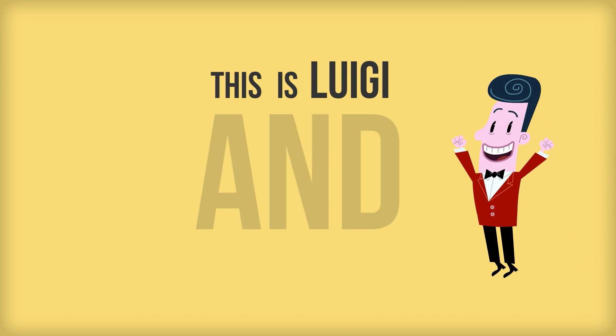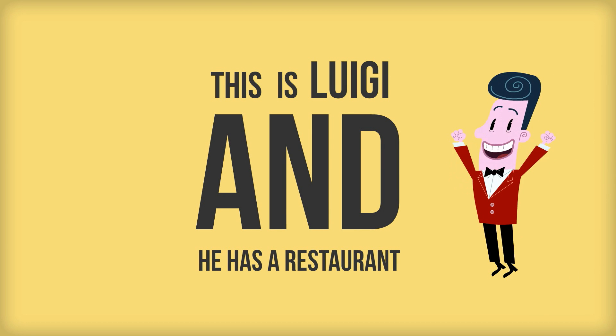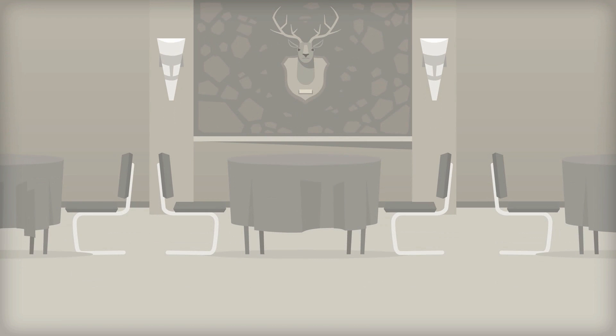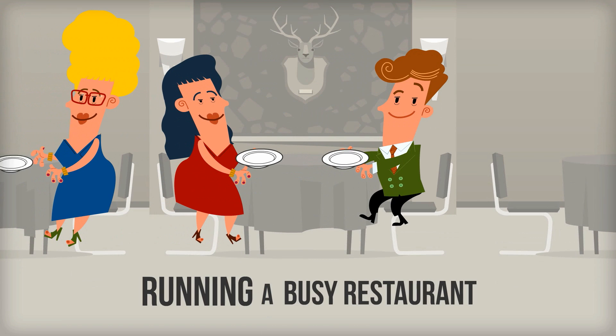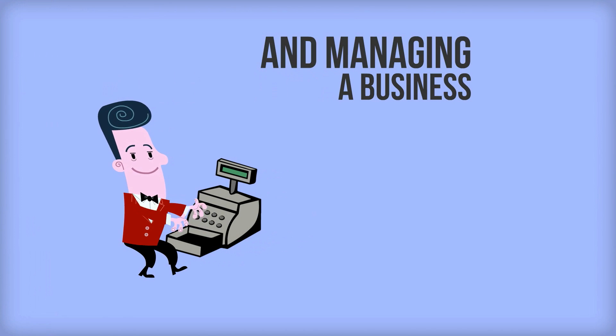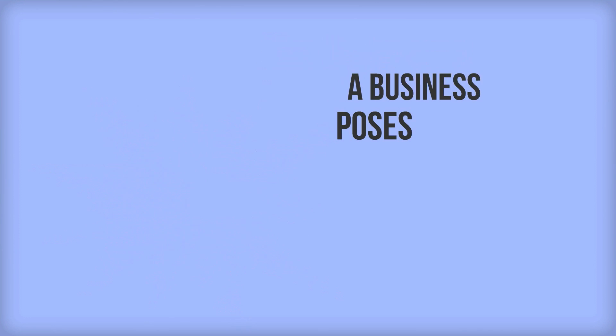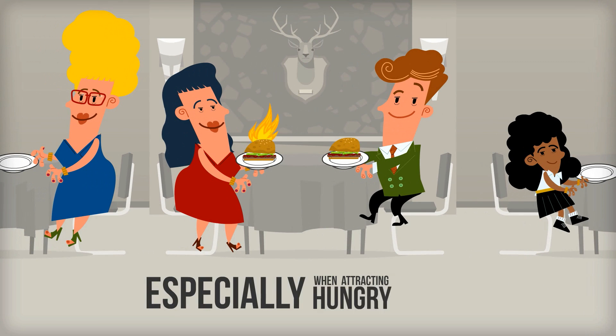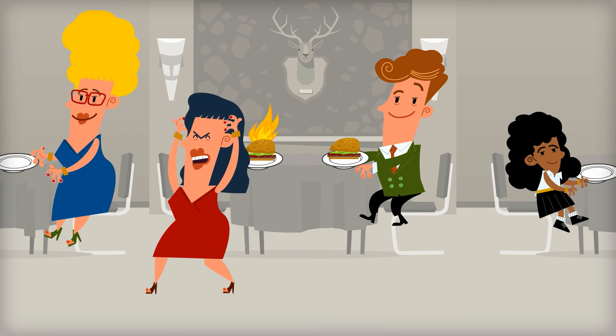This is Luigi and he has a restaurant. Running a busy restaurant and managing a business poses many challenges, especially when attracting new hungry customers.